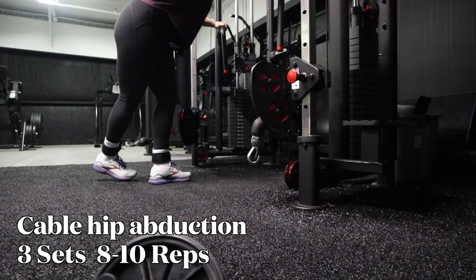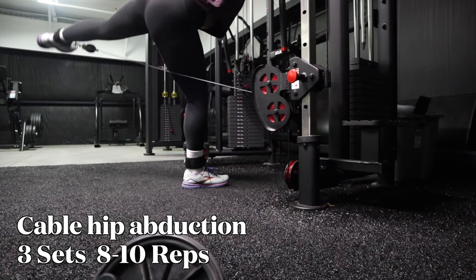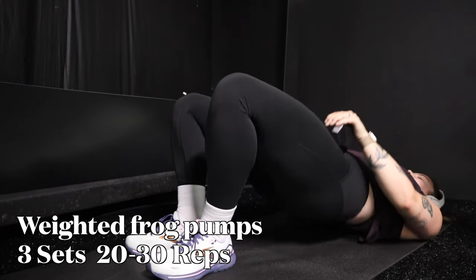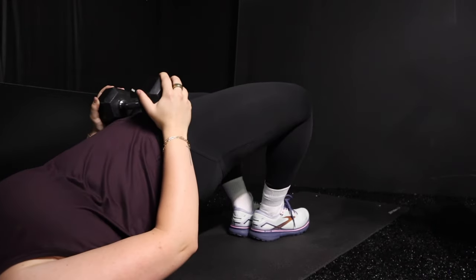Then we are moving into cable hip abductors — this is a new move for me but I really liked it. Then we do some frog pumps with a weight on there. For frog pumps I'm doing more like 30 reps with a low weight. Everything else I'm doing 8 to 10 reps for three sets.